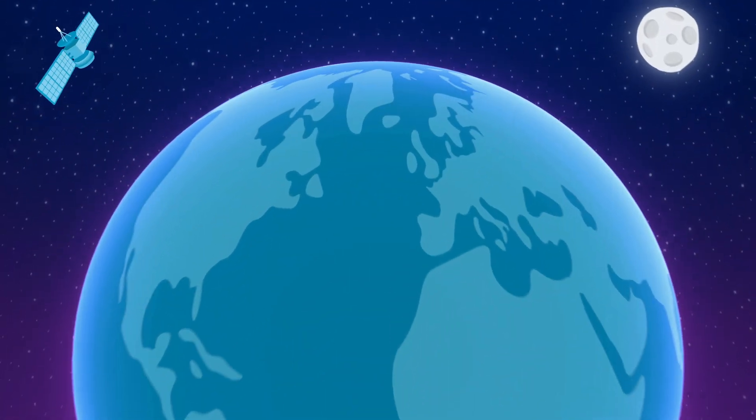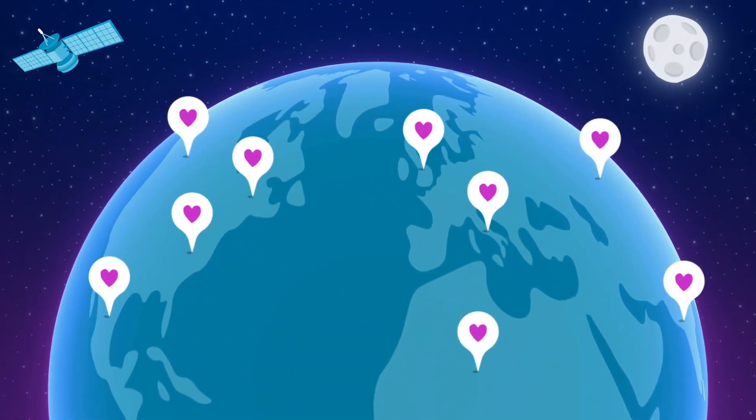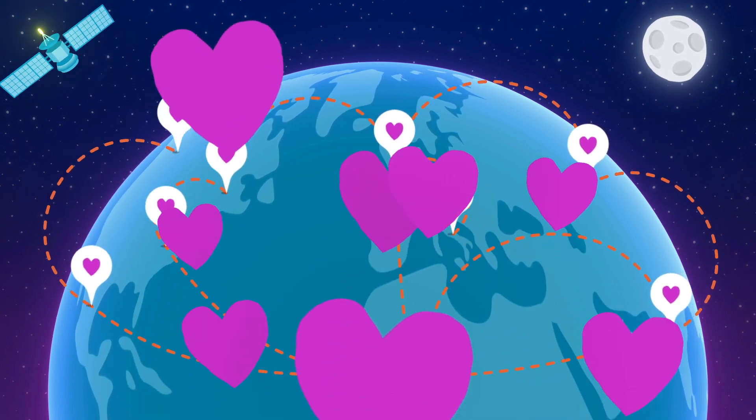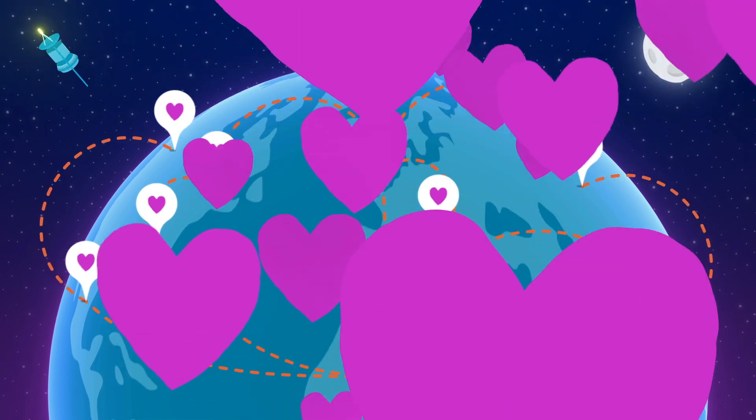With Benevity, you'll be empowered to scale your program locally and globally, build deeper relationships with nonprofits and communities, and deliver maximum, measurable results.